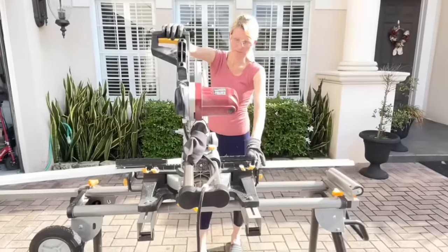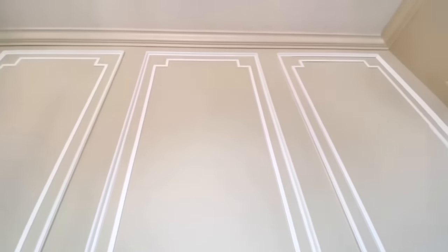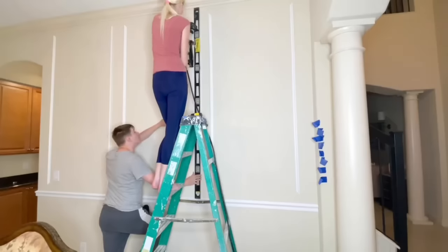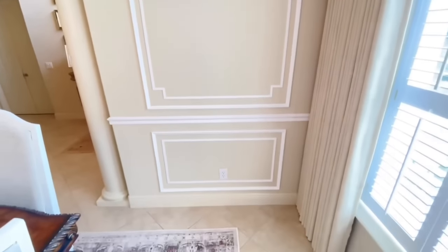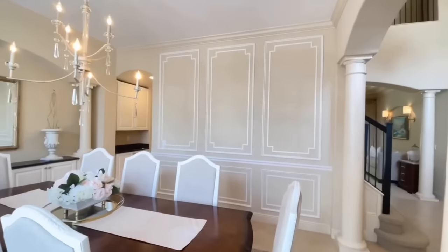I cut all of my pieces. I'm using two different types of molding — a more decorative molding on the outside and a flat molding on the inside. I'm doing more of a geometric design on this wall. I wanted to do something I hadn't really seen a lot of before, and I took some inspiration from French Parisian pictures where this molding kept coming up. Now when you walk into my home and look over at the dining room, the first thing you see is this stunning feature wall.